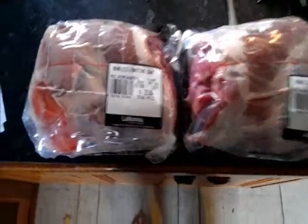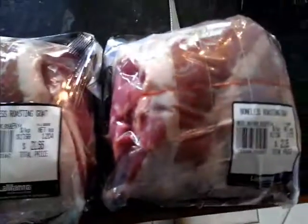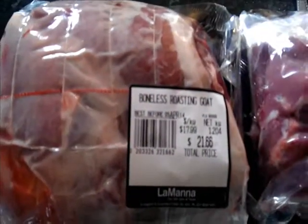This weekend's experiment: we're going with boneless roasting goat. I bought two of these roasts, about 20 bucks a roast.